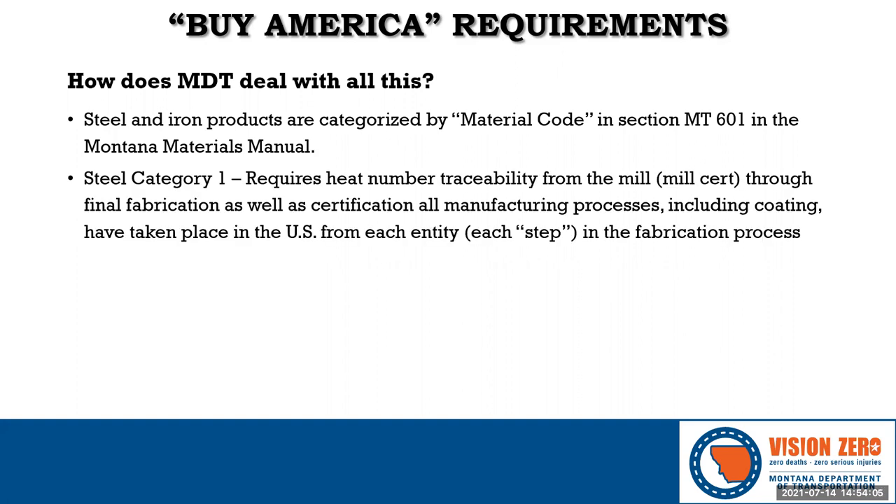Category 1 requires the highest level of documentation. Heat numbers from mill certs or MTRs are used to trace and track the steel back to the original mill where it was melted. The heat numbers are also used to trace the steel through the fabrication process. This is also known as the step process, where each entity responsible for manufacturing or fabrication certifies their step — including coatings such as galvanizing, epoxy coating, or powder coating. Currently, there are only seven material codes considered Category 1.